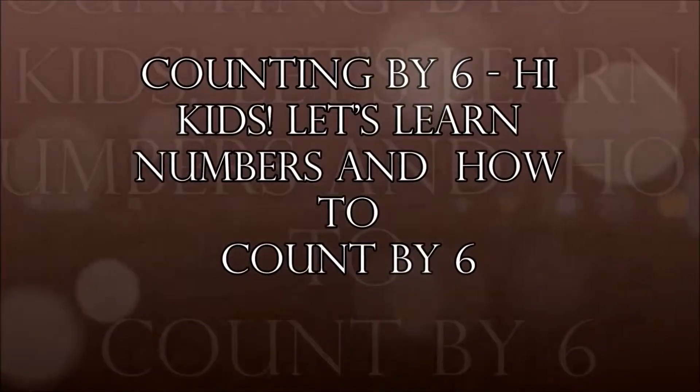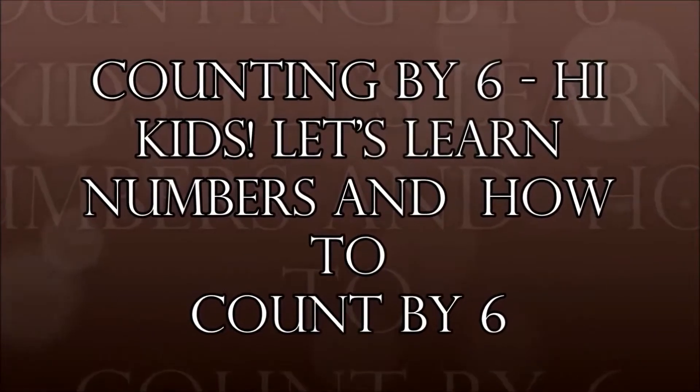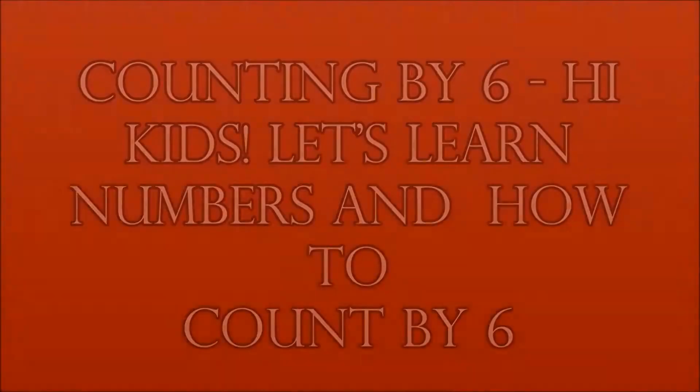Counting by six. Hi kids! Let's learn numbers and how to count by six. Six,